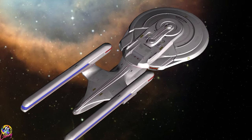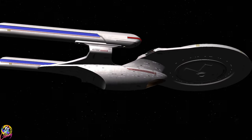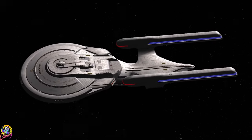Sadly, it was destroyed during the Dominion War as part of the 7th Fleet. The ship is armed with photon torpedoes and has a rather impressive phaser array — as powerful as a Galaxy class.